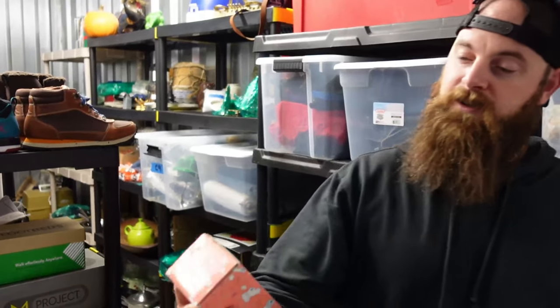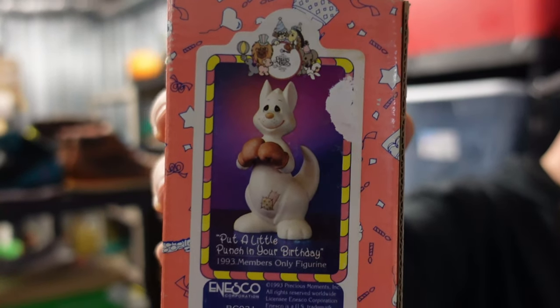Check this kangaroo — he's cute, he's got boxing gloves on! Sold for $14 plus shipping.